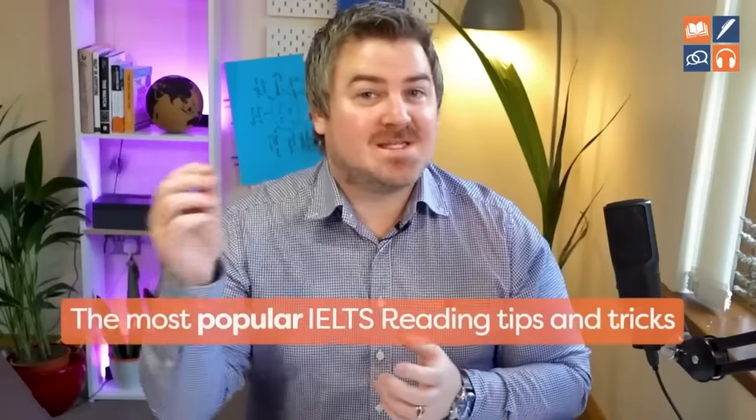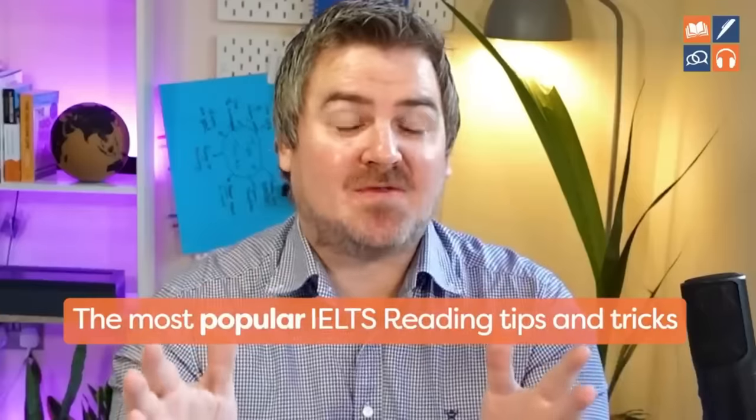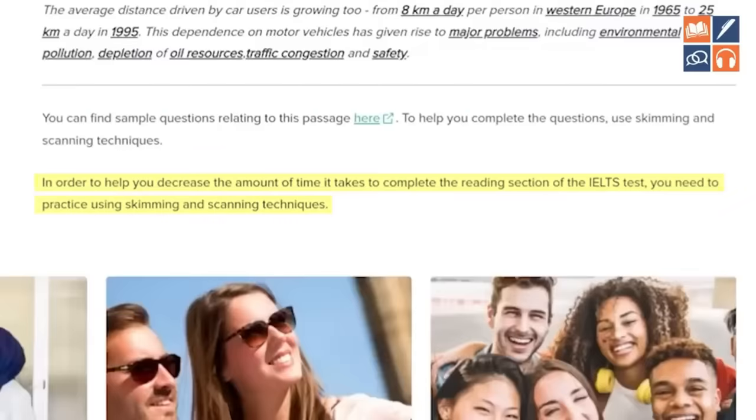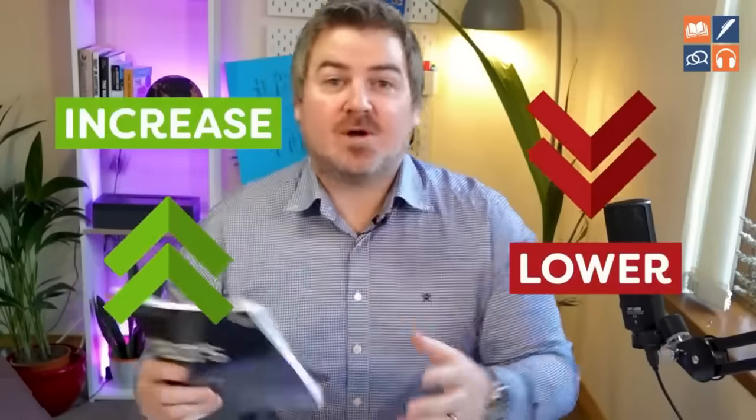I researched the most popular reading tips and tricks so that you don't have to. I'm going to show you exactly what the British Council and IDP have to say about these very popular reading tricks, and I'm also going to show you exactly how to use them and whether they lower your score or improve your score. So without further ado, let's get into it.